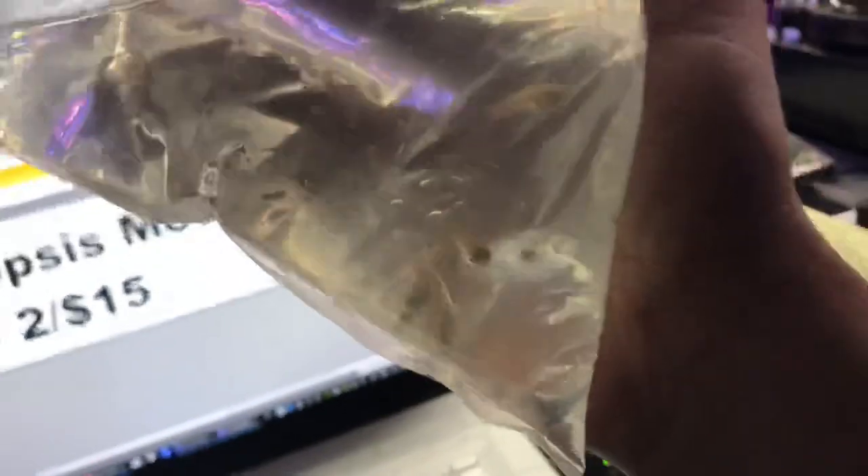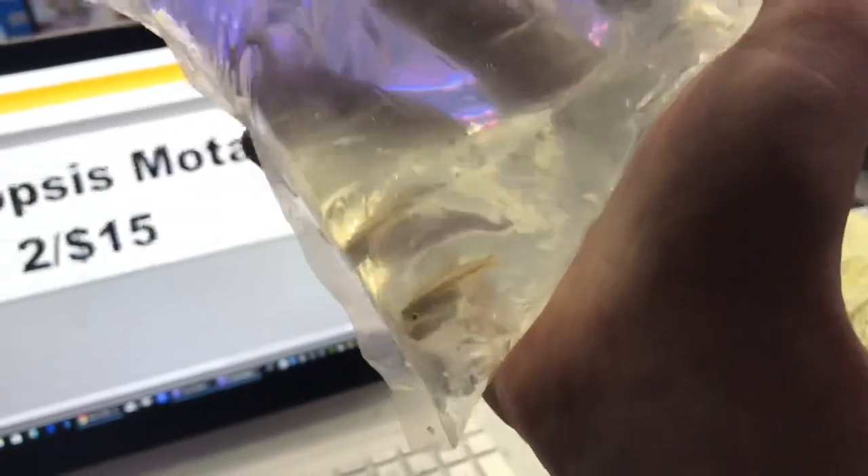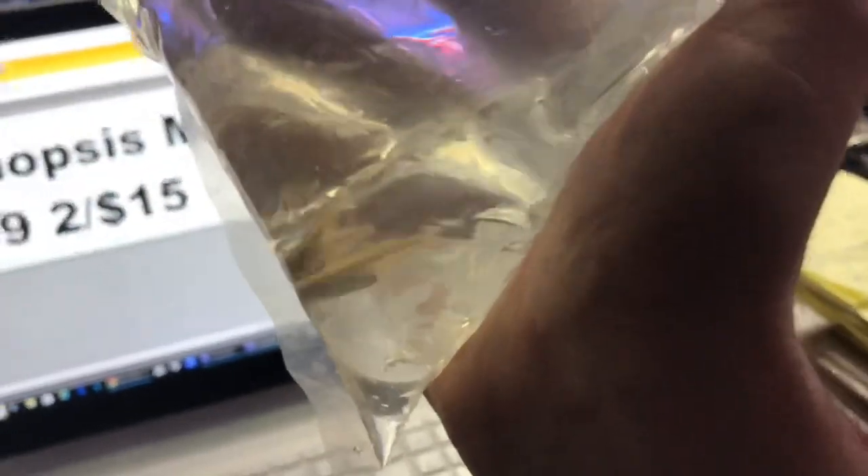Just got in some Daisy's blue rice fish — the killifish. They're definitely not showing much color right now, but the shipment just came in and it's really cold outside, so hopefully after these guys float they'll have some nice color to them.